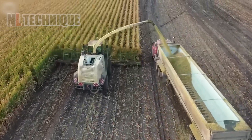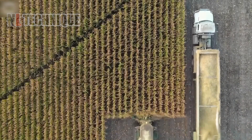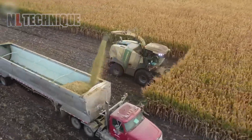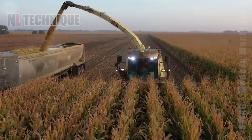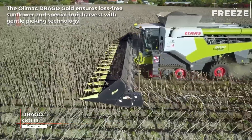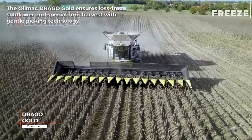The universal machine is the perfect choice — farmers have a good corn silage season. The Olimac Drago Gold ensures loss-free sunflower and special fruit harvest with gentle picking technology.